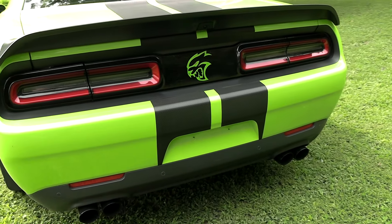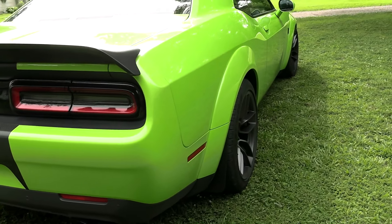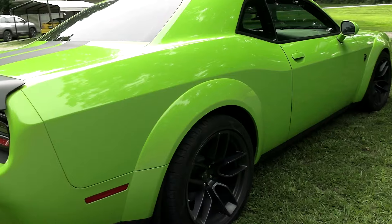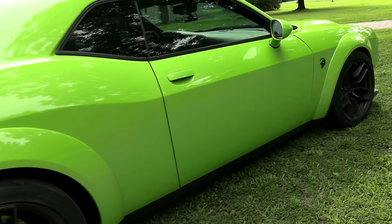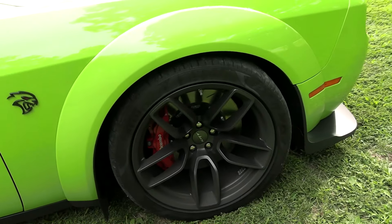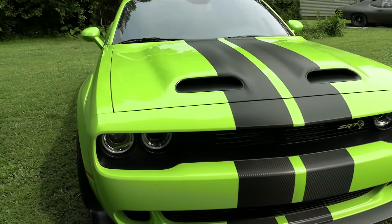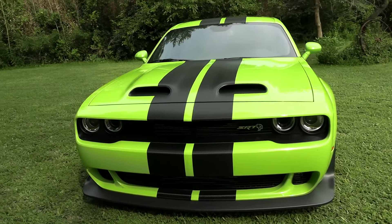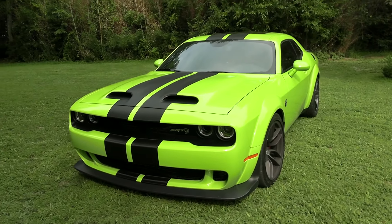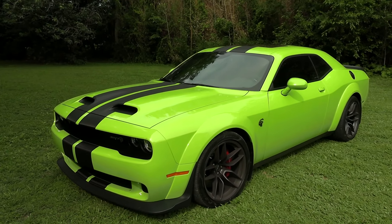This thing sounds absolutely wicked too. When we did the little high-speed flyby there, I could actually feel it kind of hit me in the chest as it went by. I mean, it's a beast for sure. Craig has a ZL1 as well — the last-year ZL1 — and they feel pretty comparable speed-wise. If anything, this one is a bit quicker, though.